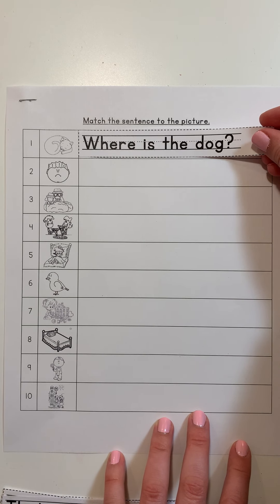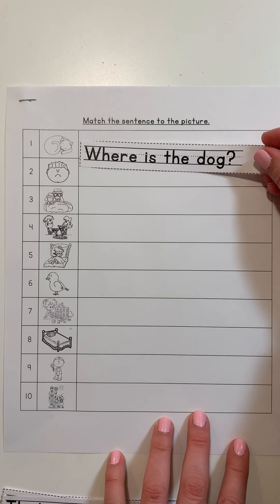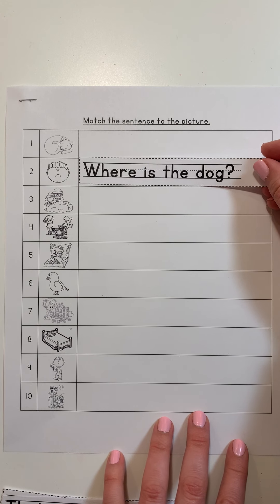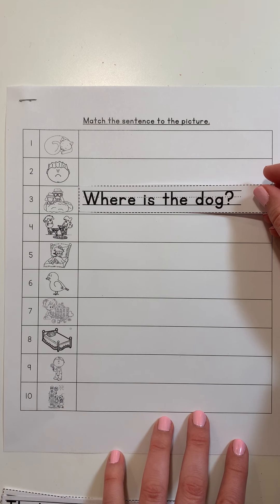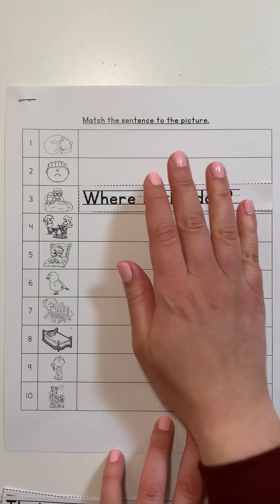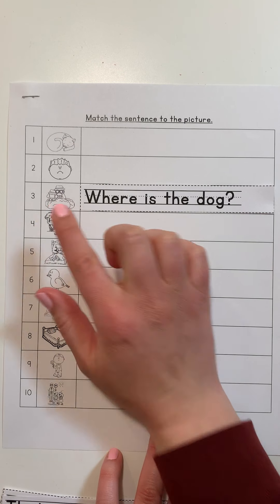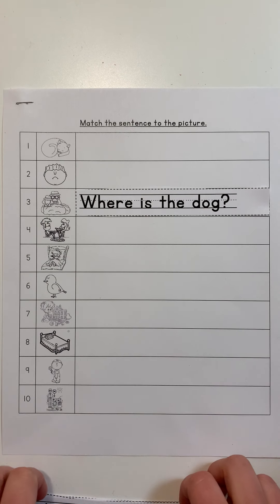Does it match here with the sleeping cat? No. This boy looking sad? No. This boy looking? Yeah. This picture is showing 'Where is the dog?' — they are looking. Let's try another one.